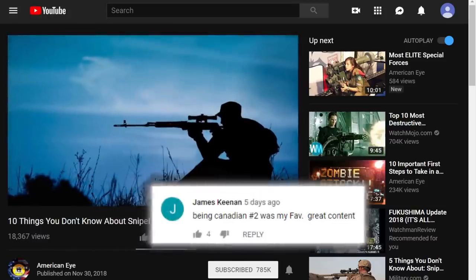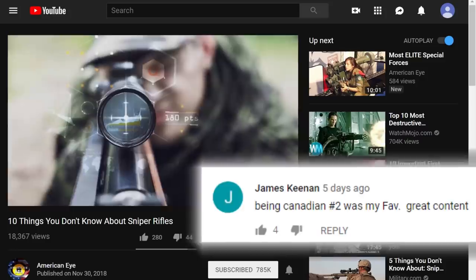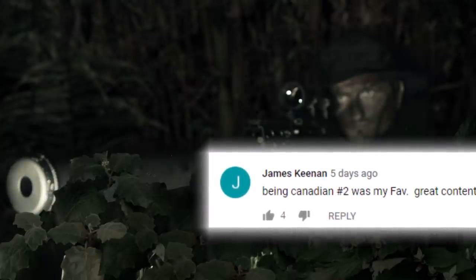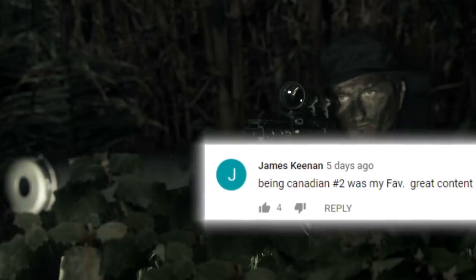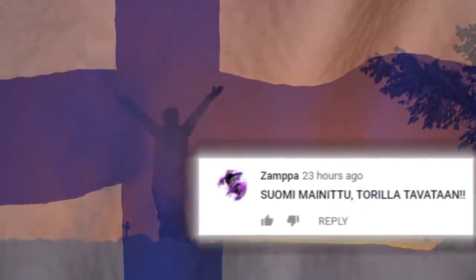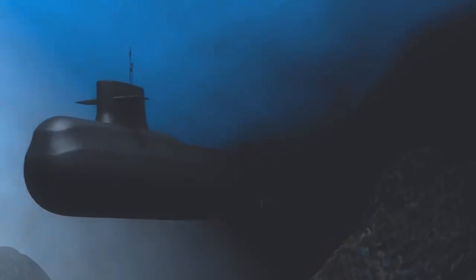But first, a quick shoutout goes to James Keenan for leaving us a comment on our Sniper Rifles video. Thanks for sticking around until the end of the video. That certainly seemed like a crazy shot that Canadian guy pulled off. And shoutout to our Finnish subscribers as well. Let us know in the comment section if you would feel uncomfortable getting into a submarine after hearing some of these creepy stories, and maybe we'll feature you in an upcoming video.